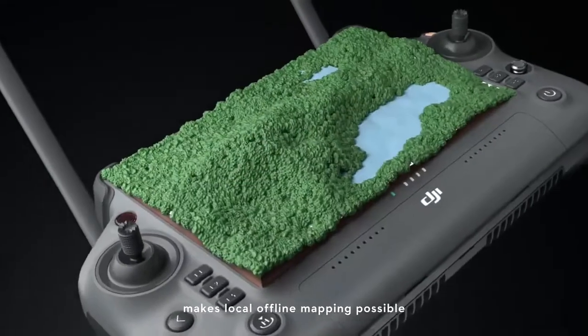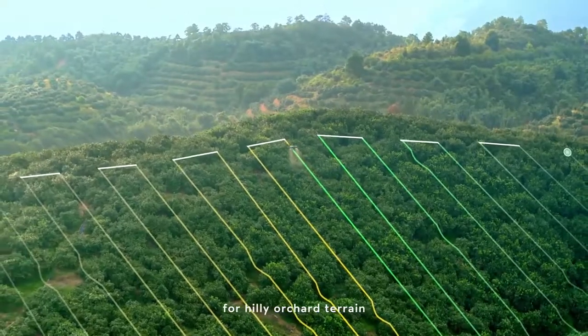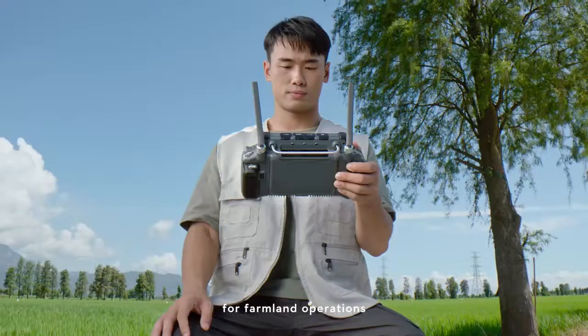The all new intelligent remote controller and D-RTK 2 mobile station make local offline mapping possible, generating precise 3D routes for hilly orchard terrain and enabling hassle-free route planning for farmland operations.